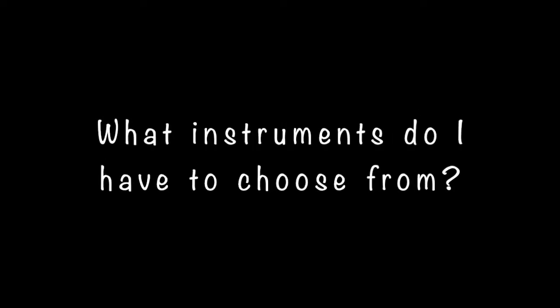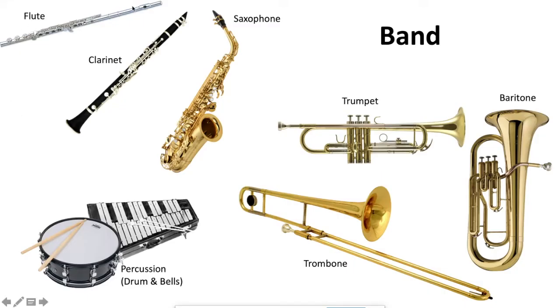If you like music, if you're looking for a challenge — what instruments do I have to choose from? In band: the flute, the clarinet, or the saxophone in the woodwind family; the trumpet, trombone, or baritone in the brass family; or for percussion, drum and bells. You would learn both in lessons.